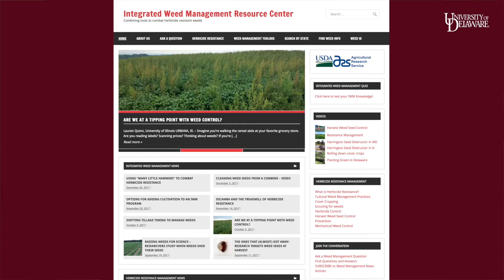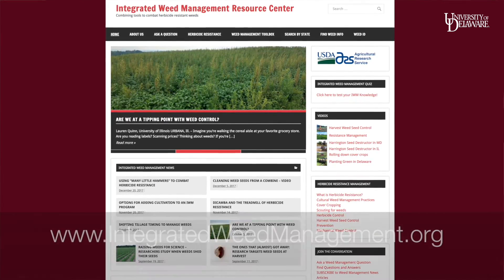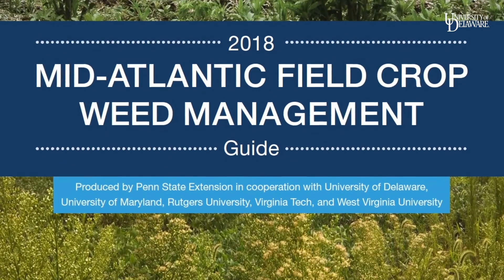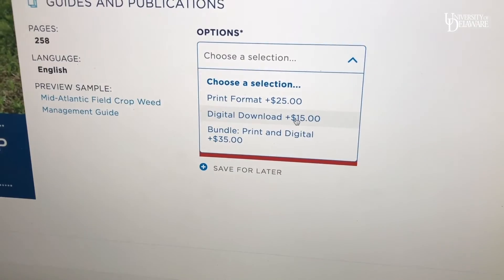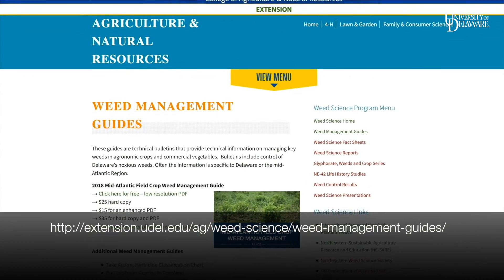Looking at my figures, you're about $3 an acre difference between these two programs. What you really need to do is talk with your dealer and find out if you're eligible for any rebates or cost savings. Once you get those numbers and narrow it in, be sure to read the label. To find out more about implementing a comprehensive integrated weed management strategy, check out the resources at the integratedweedmanagement.org website. The herbicide information from this video is in the Mid-Atlantic Field Crop Weed Management Guide, which is updated every year. The cost is $25 for a print version, $15 for an enhanced PDF, or $35 for a bundled set. There's also a free low-resolution PDF available at the University of Delaware Weed Science website.